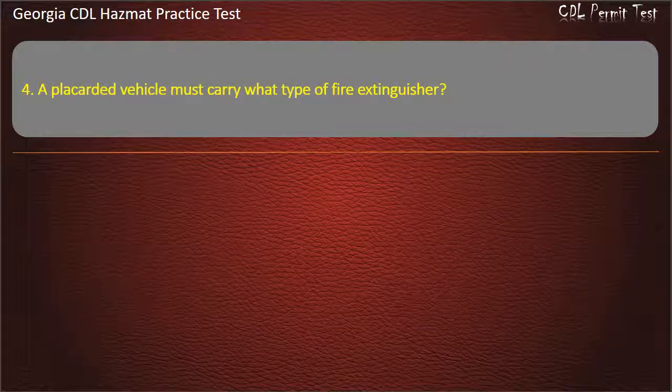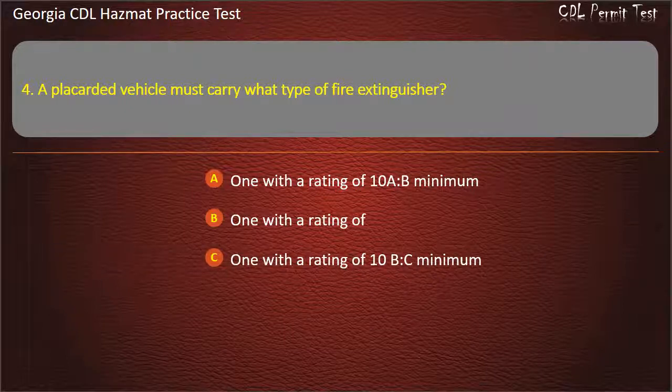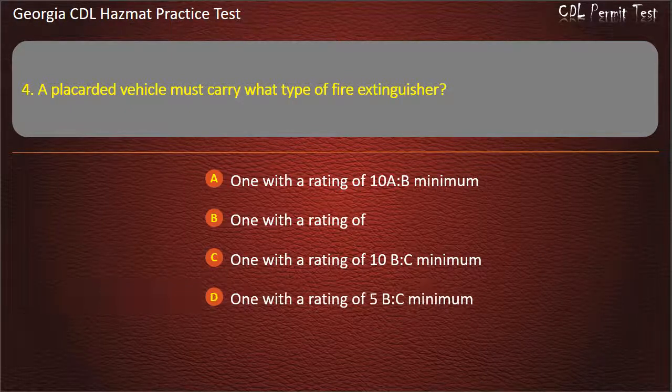Question 4. A black-hearted vehicle must carry what type of fire extinguisher? Options: 1 with a rating of 10 AB minimum; 1 with a rating of 10 BC minimum; 1 with a rating of 5 BC minimum. Answer: 1 with a rating of 10 BC minimum.